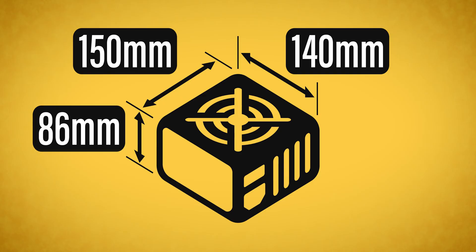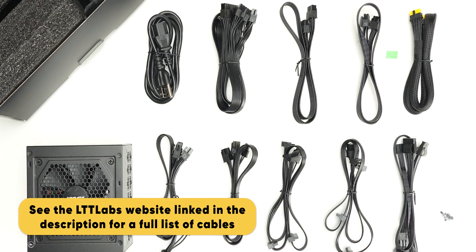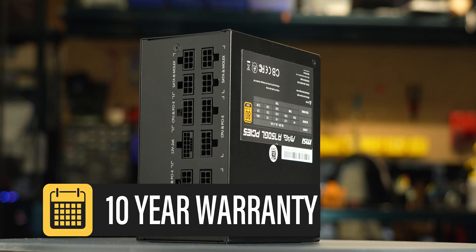Considering cable flexibility, it has an effective depth of 175 millimeters. The MAG A750GL is accompanied by the accessories as shown and supported by a 10-year warranty. This warranty period is as expected for a power supply of this class.